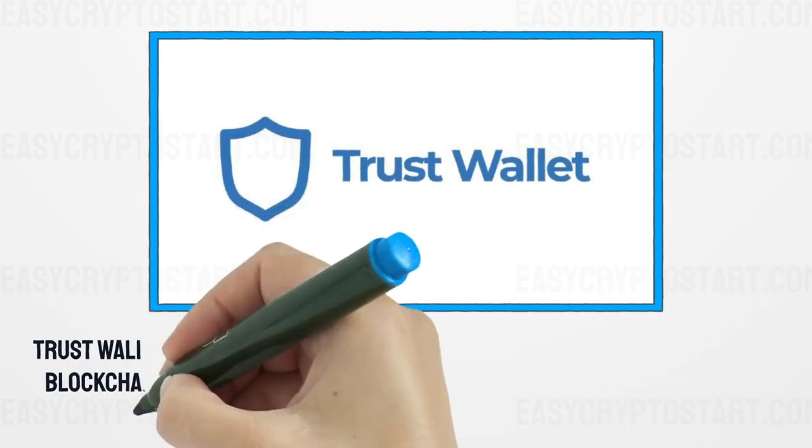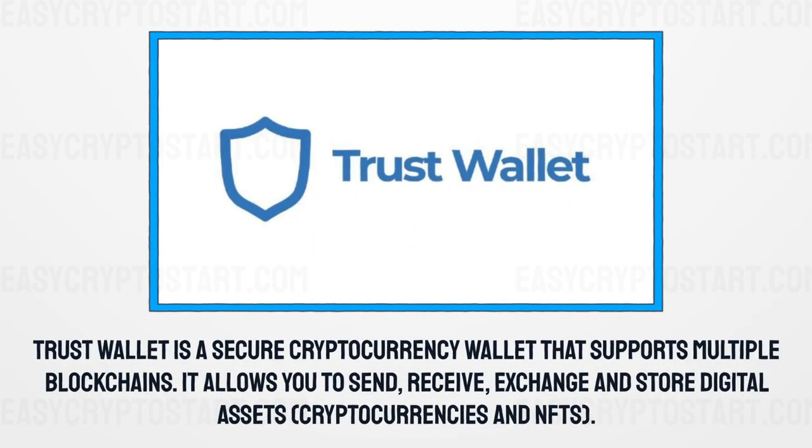Trust Wallet is a secure cryptocurrency wallet that supports multiple blockchains. It allows you to send, receive, exchange, and store digital assets, cryptocurrencies, and NFTs.